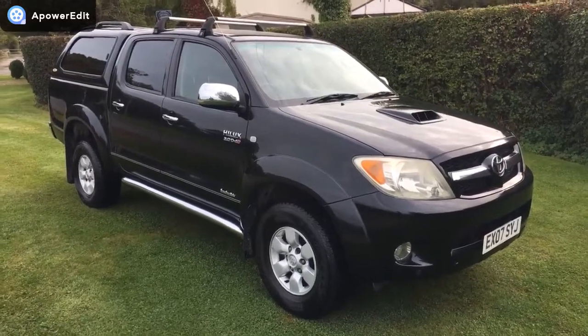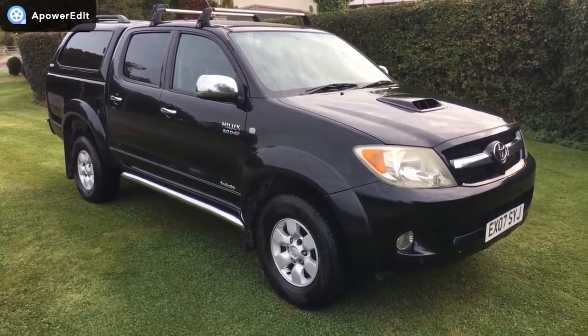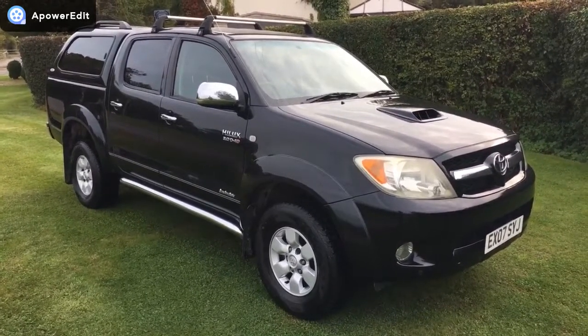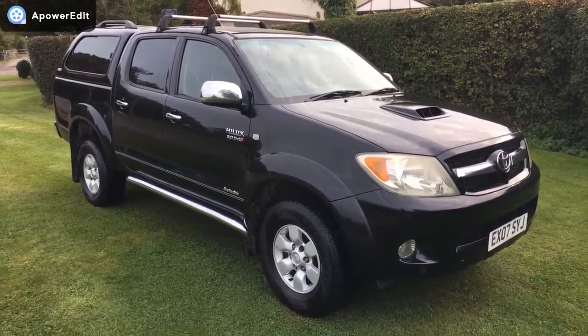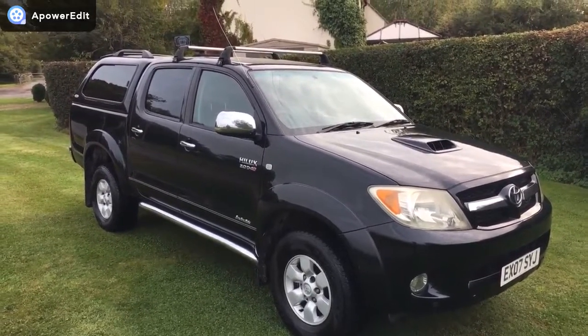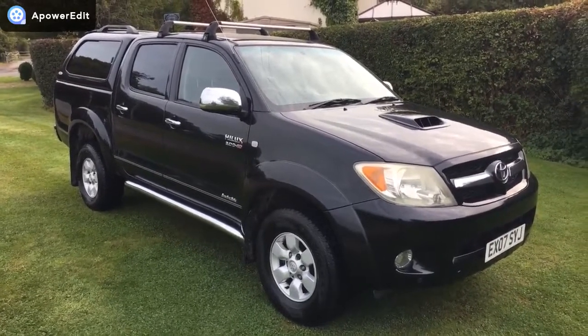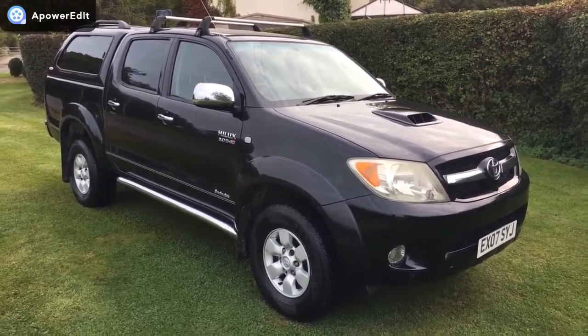This is a walk-around video for my own personal truck — a Toyota Hilux 3 litre Invincible diesel. As you can see, it's finished with a rear canopy, roof bars, and roof bars at the front as well. It's an absolutely beautiful truck, it really is.